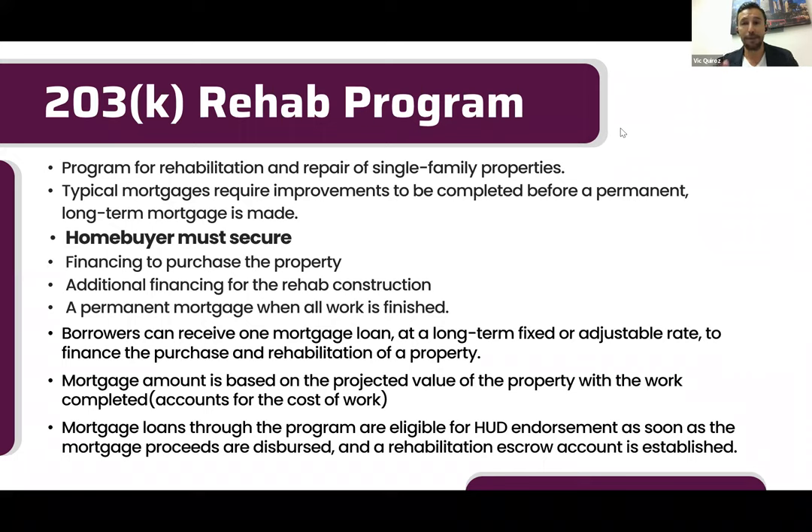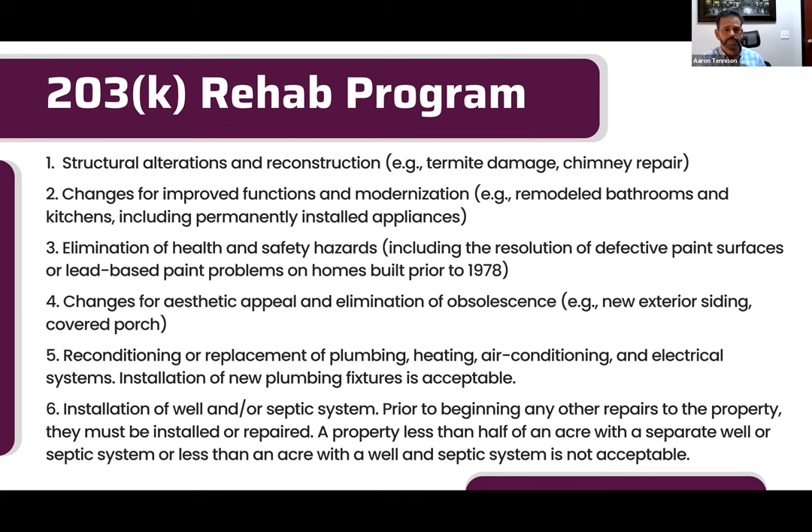The 203k rehab program is great for multi-families because as a landlord you want the rental property looking its best. You can use rehab money for a fresh coat of paint, updated flooring, appliances — financing that $35,000 for a couple hundred extra dollars a month versus paying out of pocket, so you can command a higher rent on the market.